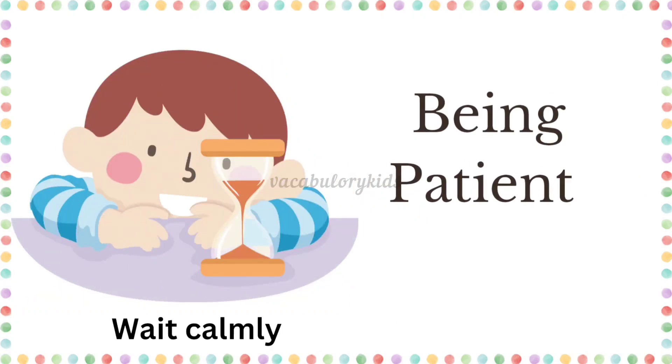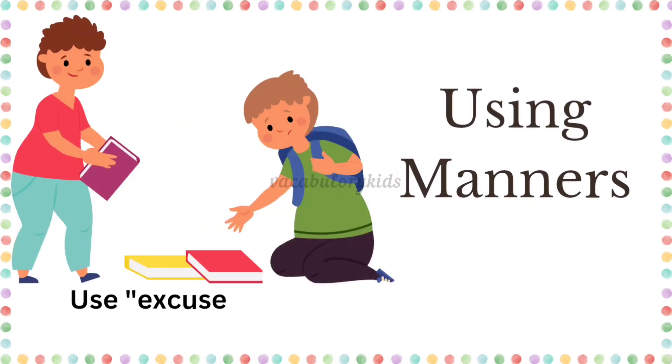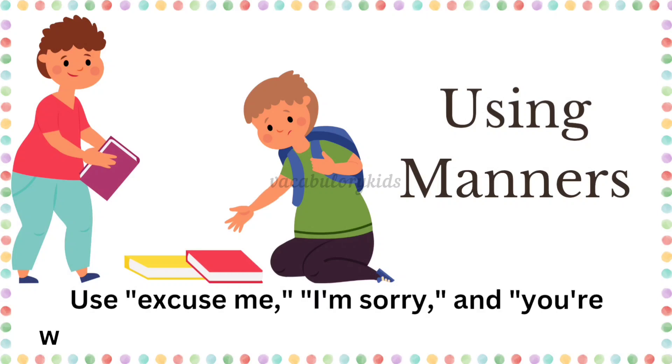Being patient. Wait calmly and don't rush things. Using manners. Use "excuse me," "I'm sorry," and "you're welcome" to show your empathy to someone.